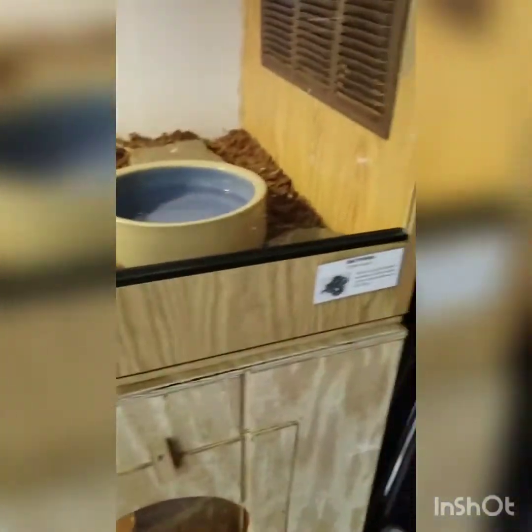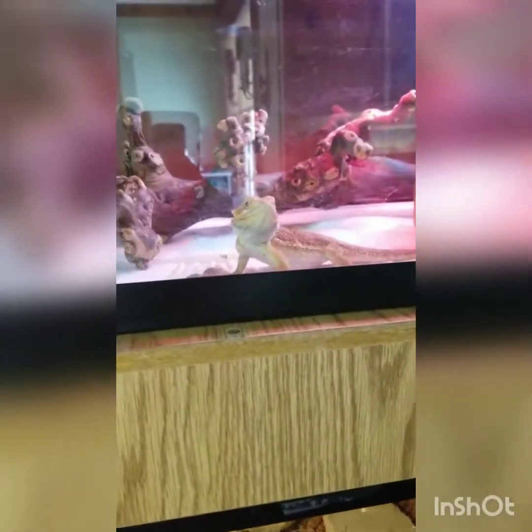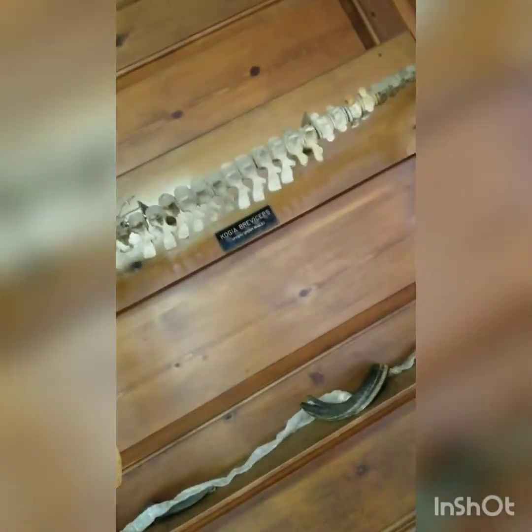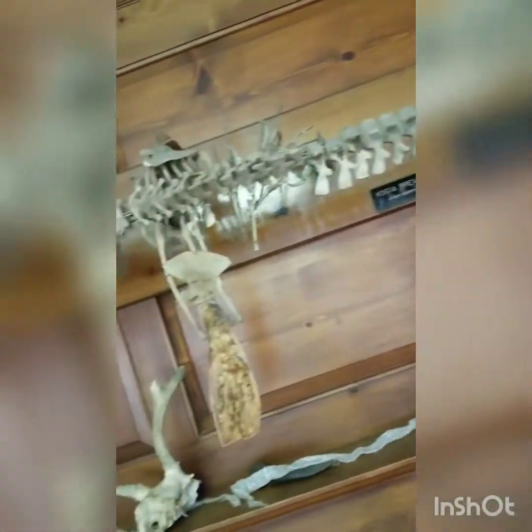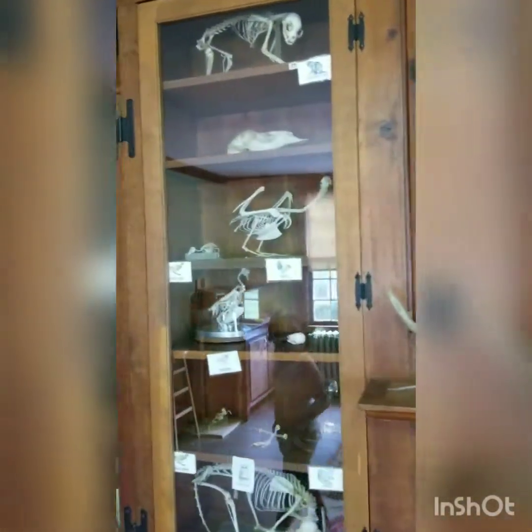Ew, what is that? And this is a python — a ball python. He's in there. Hey, little guy. This is like a dragon something, right? Yeah. What is this? This is some sperm whale. Come on. Super cool.